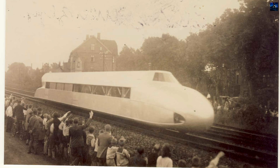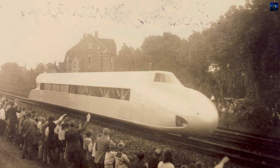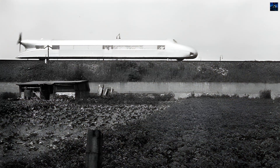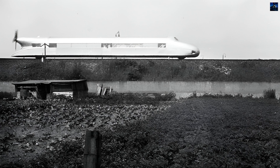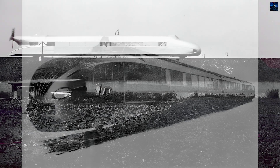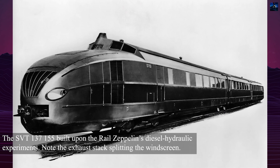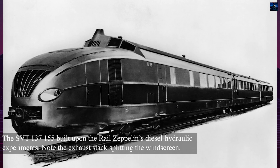The Rail Zeppelin's legacy continued with the Krückenberg-designed SVT 137-155, a three-section express train that set a conventional passenger train speed record of 134 miles per hour in 1939. Although it never entered regular service, the SVT 137-155 demonstrated the potential of high-speed rail technology inspired by the original Rail Zeppelin concept.